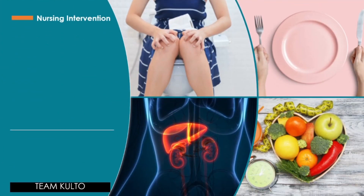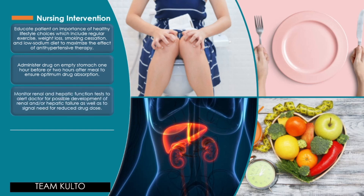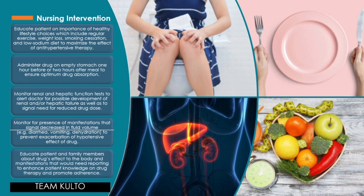Nursing interventions: educate the patient on healthy lifestyle choices including regular exercise, weight loss, smoking cessation, and a low-sodium diet to maximize the effect of antihypertensive therapy. Administer the drug on an empty stomach — one hour before or two hours after meals — to ensure optimum drug absorption. Monitor renal and hepatic function tests to alert the doctor for possible development of renal or hepatic failure and to signal need to reduce the drug dose. Monitor for signs of decreased fluid volume such as diarrhea, vomiting, and dehydration to prevent exacerbation of the hypotensive effect. Educate the patient and family about the drug's effects and manifestations that need to be reported to enhance adherence.